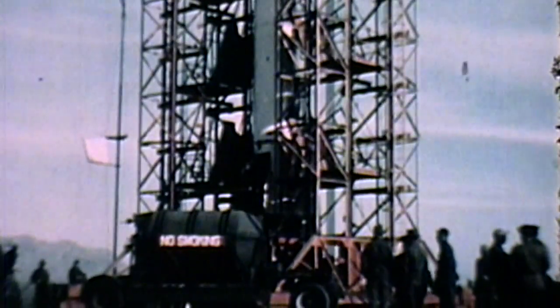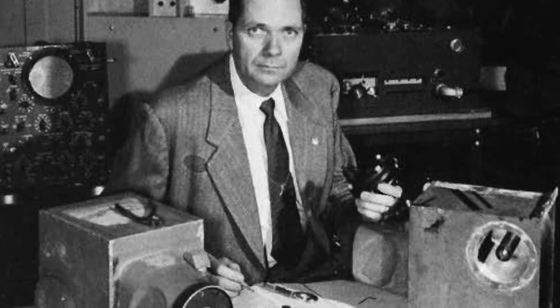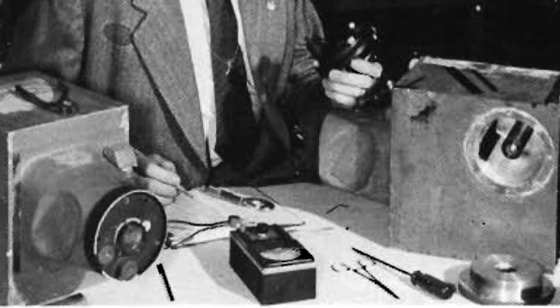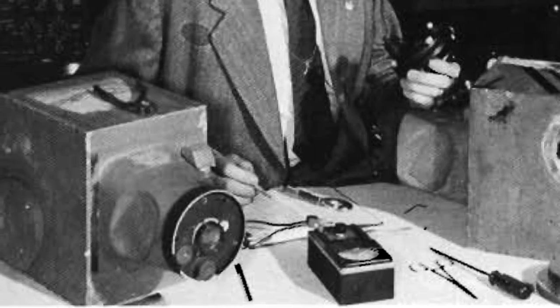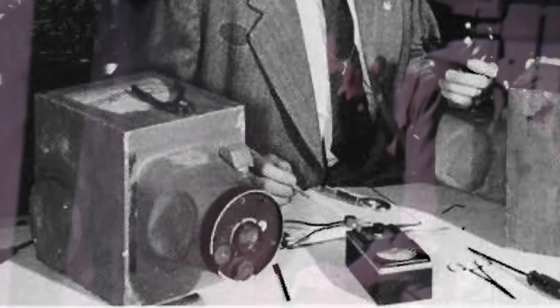Holliday modified a 35-millimeter DeVry movie camera to withstand the shock of launch and landing impact. He designed a special magazine to protect the film, driven by a 24-volt electric motor taken from the computer of a B-29 machine gun director system. The entire camera was then placed in a duraluminum box, three-eighths of an inch thick, with only the lens protruding.